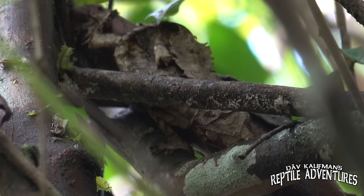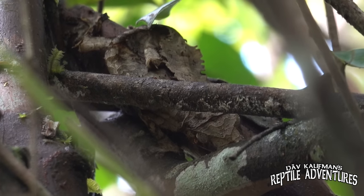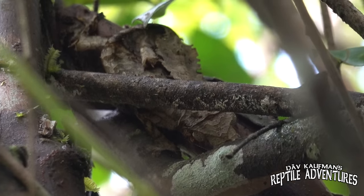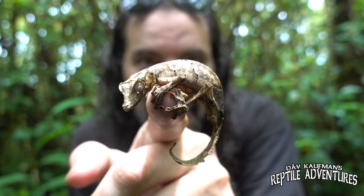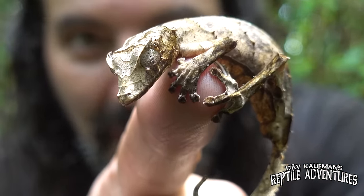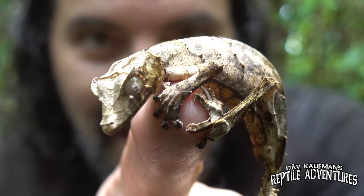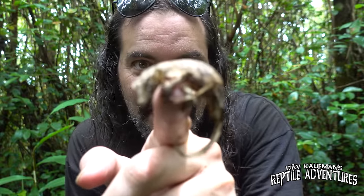Everything about this gecko allows it to completely disappear in plain sight, right down to the color and texture of the body that makes it look exactly like a dead leaf. These make incredible vivarium specimens and are sought after by a lot of gecko enthusiasts. If you look at those eyes, they have little horns right above their eyes that go backwards — they look like little Satan horns — and that's where this guy gets his name: satanic leaf-tailed gecko.